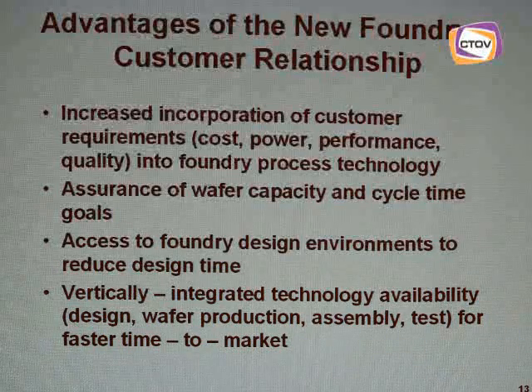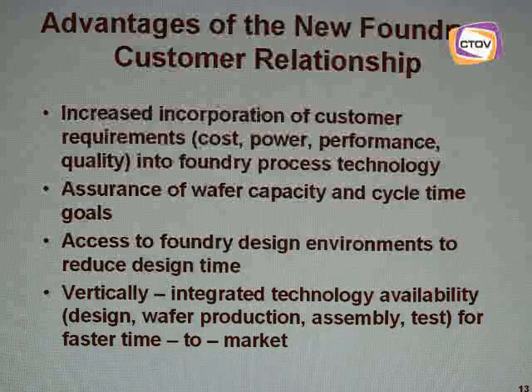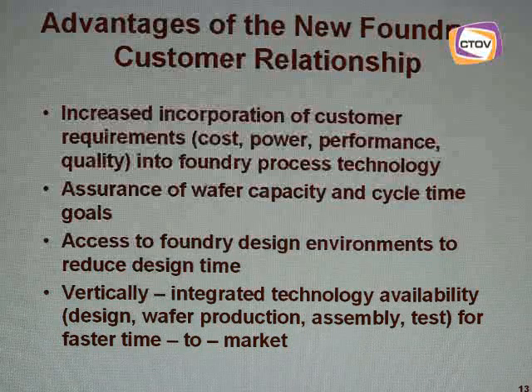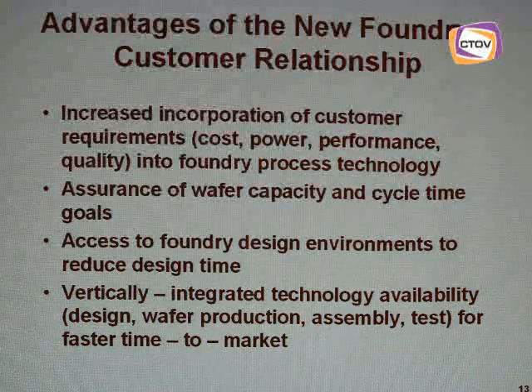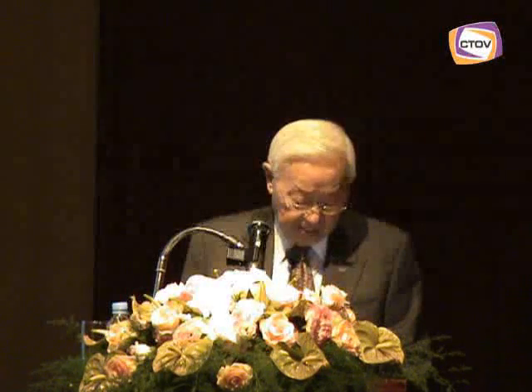Finally, Foundry customers can receive a full vertically integrated technology offering, incorporating the circuit design environment, wafer production, and back-end assembly and testing of the finished product — to assure customers of successful product development and overall faster time to market. That is the platform that I have been describing.